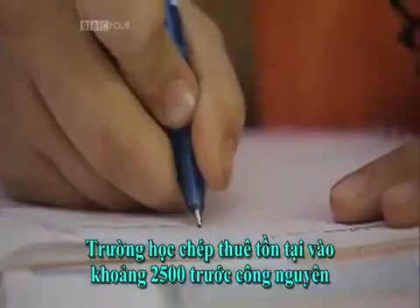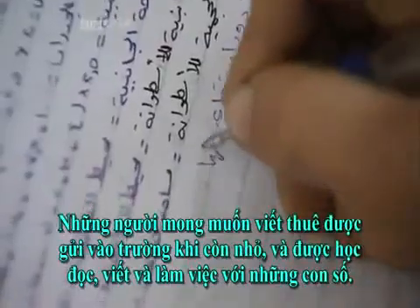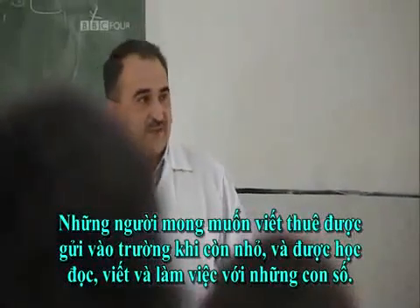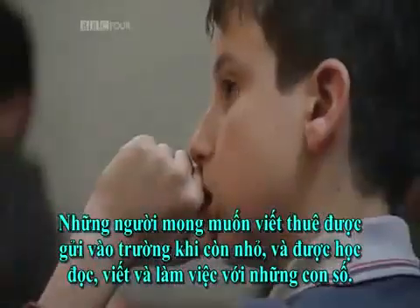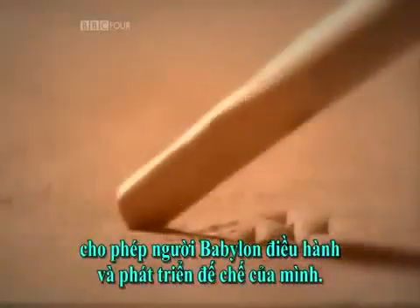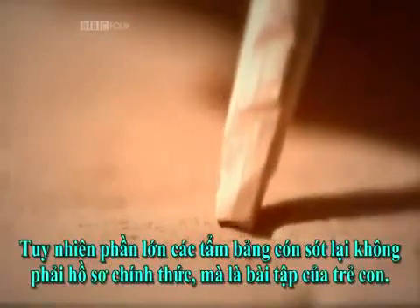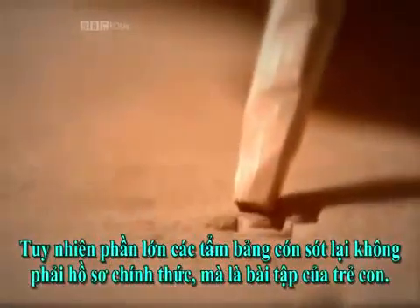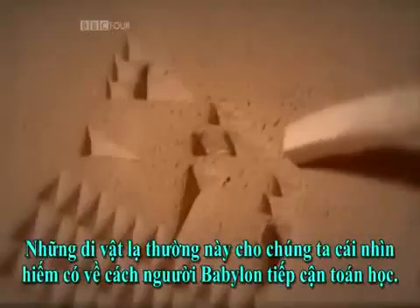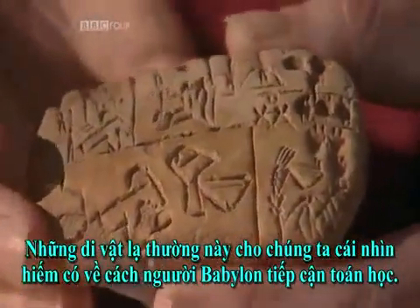Scribe schools existed from around 2,500 BC. Aspiring scribes were sent there as children and learned how to read, write and work with numbers. Scribe records were kept on clay tablets, which allowed the Babylonians to manage and advance their empire. However, many of the tablets we have today aren't official documents, but children's exercises. It's these unlikely relics that give us a rare insight into how the Babylonians approached mathematics.